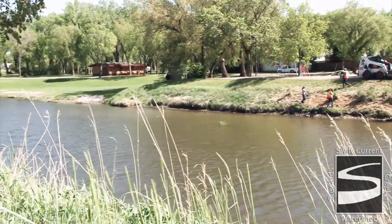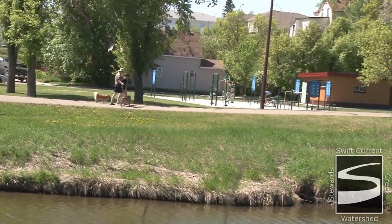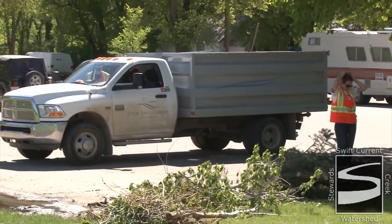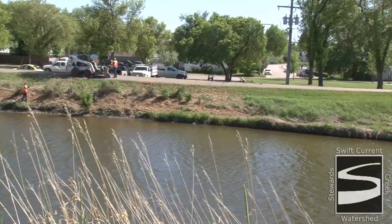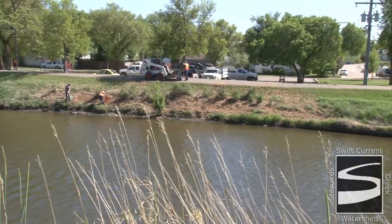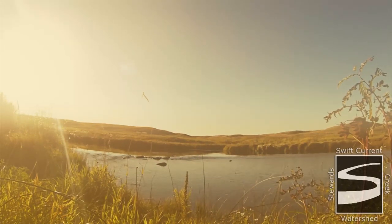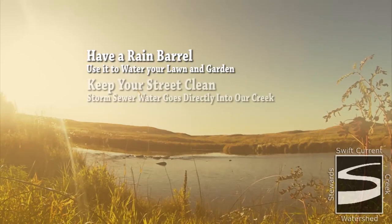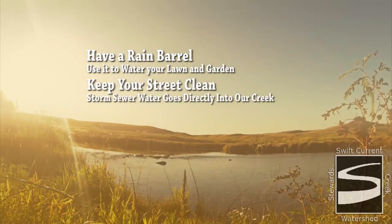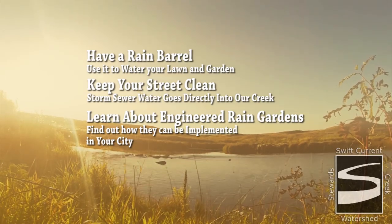We got awfully used to the sight of green grass along the slopes of our creeks over the last 50 to 60 years, and it's more recently that we're realizing that doesn't really work in terms of the functions and jobs that creeks need to be doing as they conduct water — habitat contributions and flood attenuation. Ways you can care for your creek include having a rain barrel and using that water to water your lawn and garden, keeping your street clean as storm sewer water goes directly into the creek, and learning about engineered rain gardens and how they can fit into your yard or community.